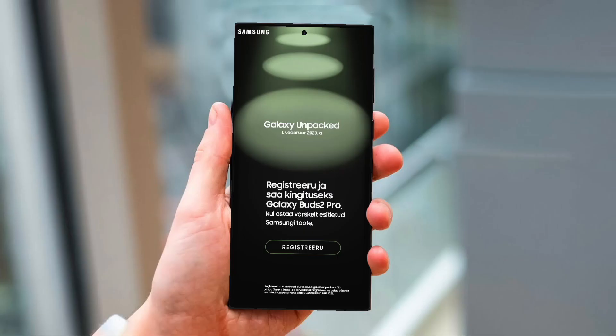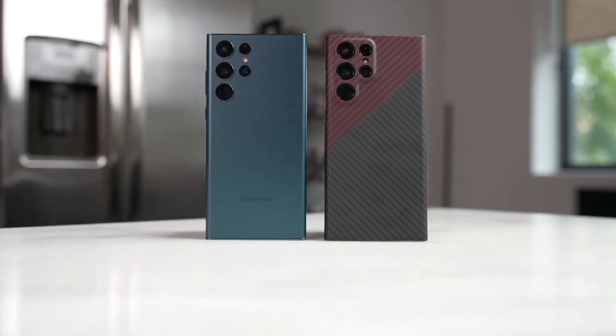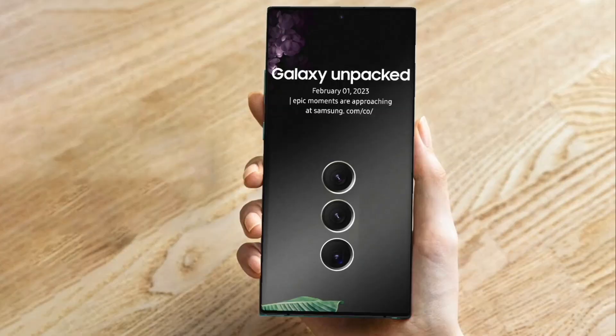The S23 series pre-order gift has been leaked. While we are waiting for the launch of the S23 series next month, Samsung accidentally revealed the Galaxy S23 launch date on its website yesterday.